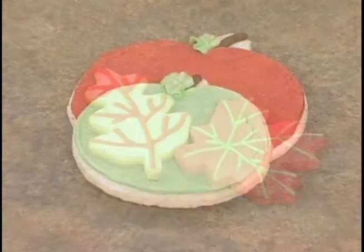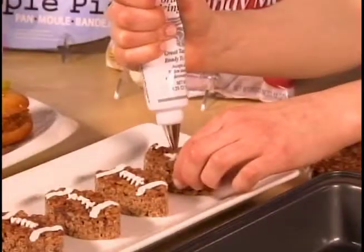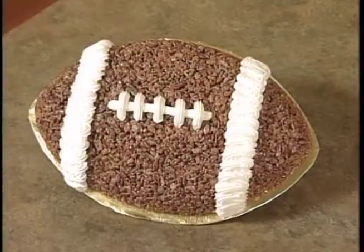Sweeten the season with tailgate treasures and after-game treats. Fans will love mini football-shaped rice cereal treats created with cookie cutters and piped-on decorations. Or go for the big win version molded in a first-in-ten football pan.